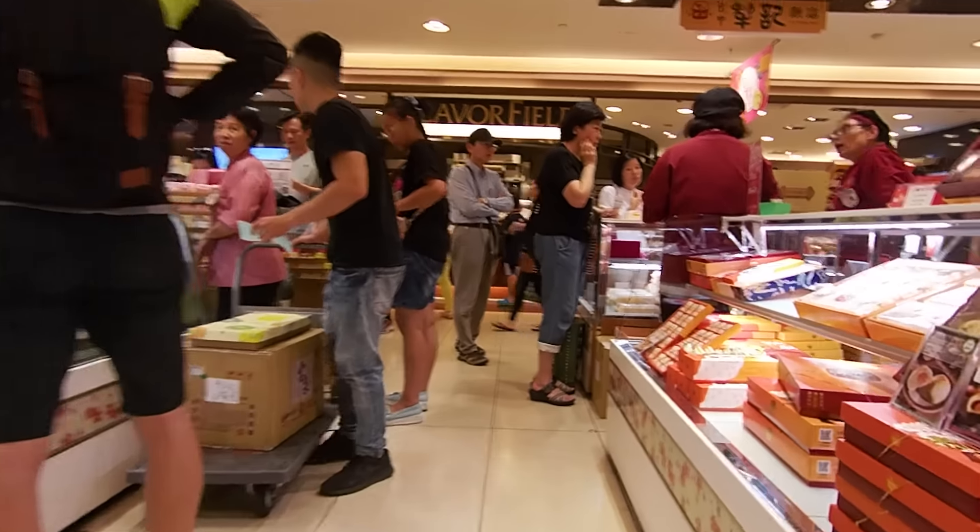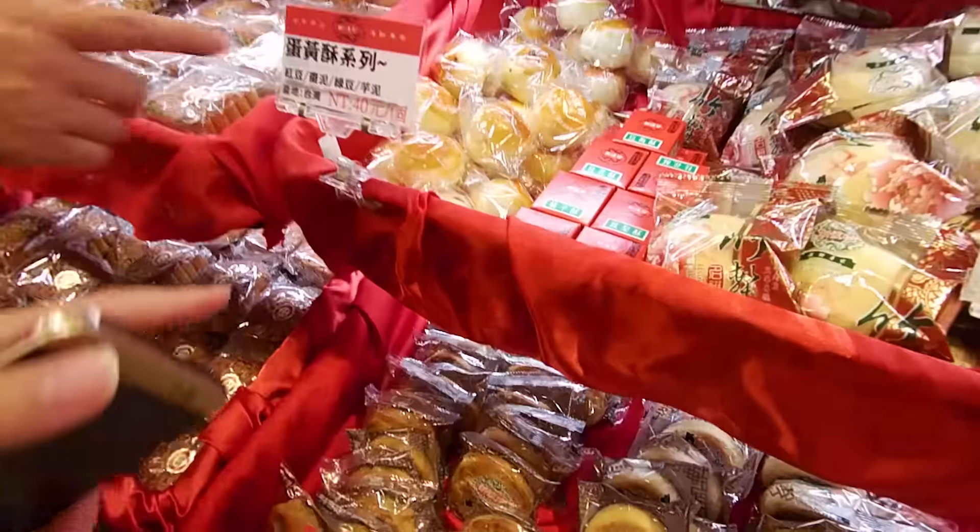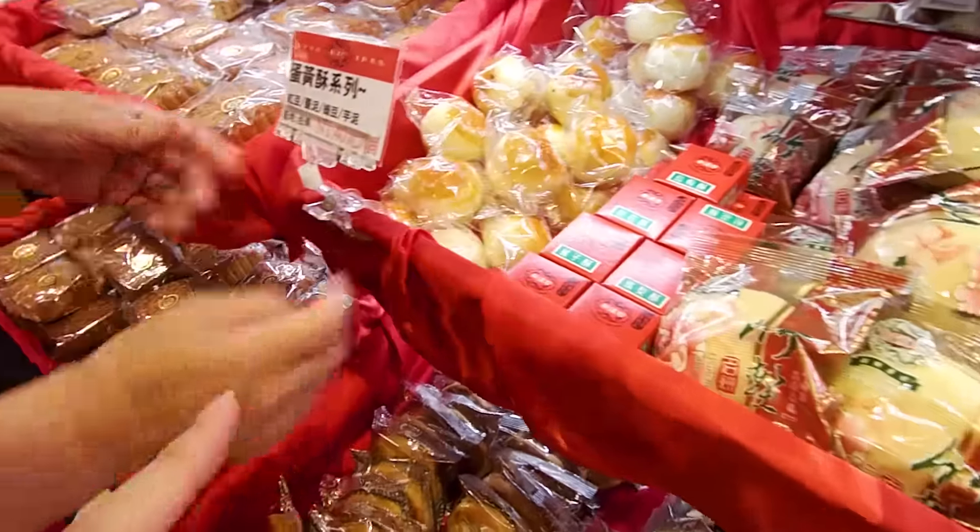I am just going to pick a couple of the flavors to try at home. What kind of flavor? There are different flavors.